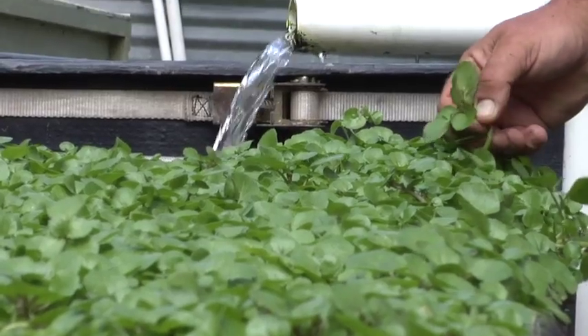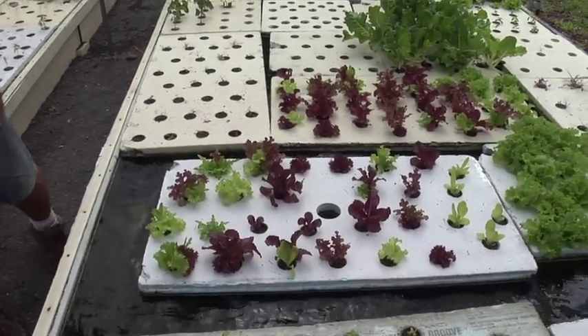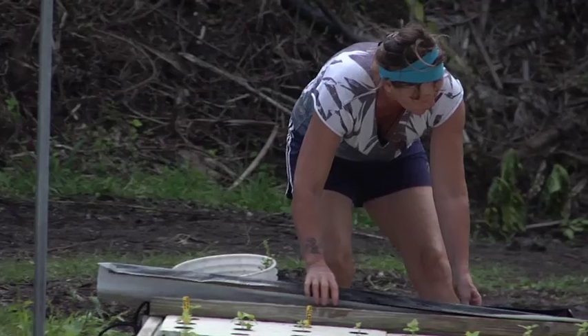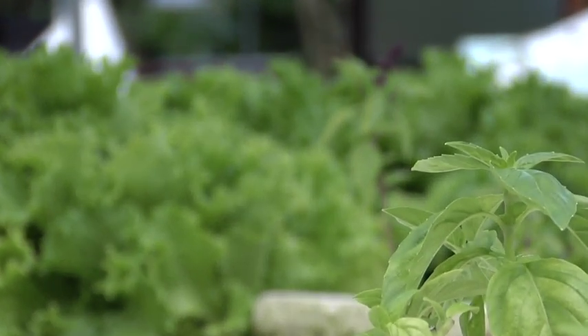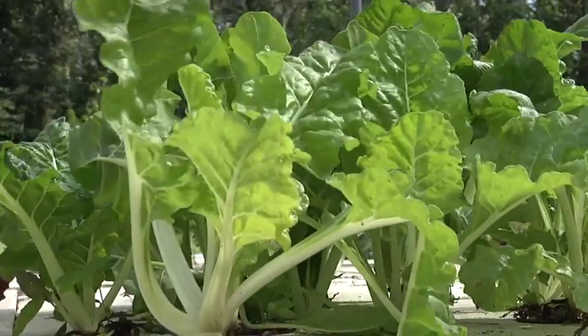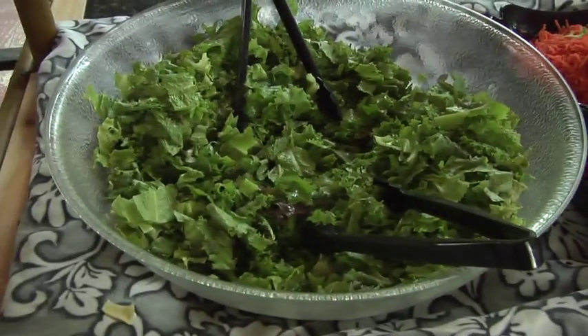The water goes all through this whole system, based on gravity, down to the final trough over there where Beth is. There are a couple of pumps that pump the water back up into the fish tank. We're producing all of the basil, all the watercress, the green onions, a good portion of the lettuce, the chard, the kale — all replacing what our kitchen normally goes through.